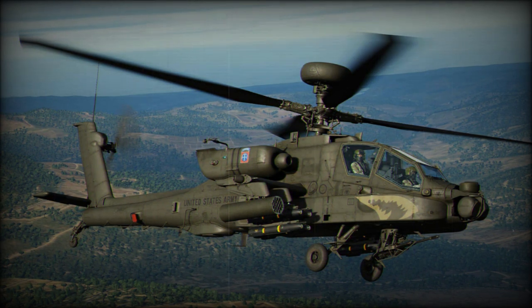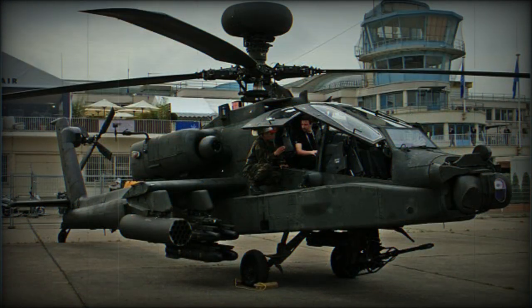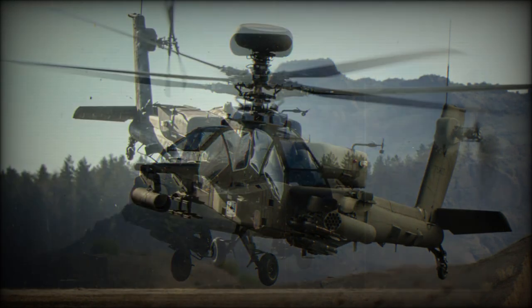The AH-64E has an infrared suppressing exhaust system and is equipped with chaff and flare dispensers. All of these features combined reduce the chance of being hit by enemy air defense missiles. Both crew members use various sophisticated sensors and systems for the detection and attack of targets, and their helmets have an integrated helmet sighting system.